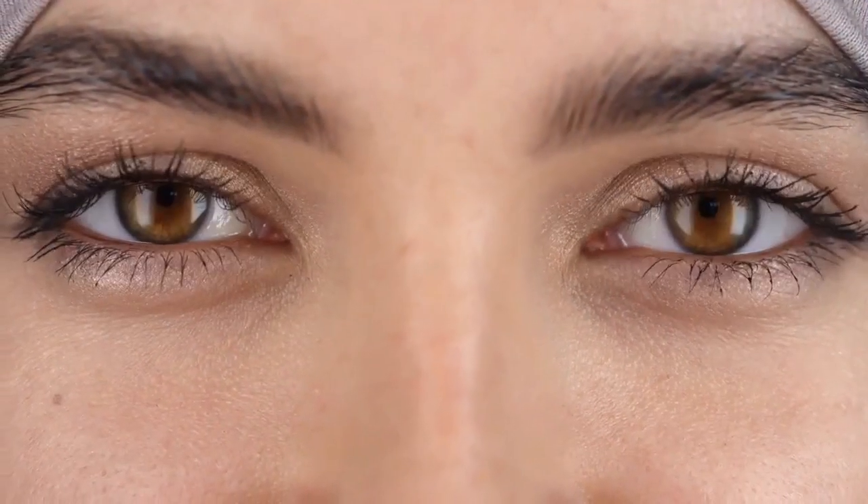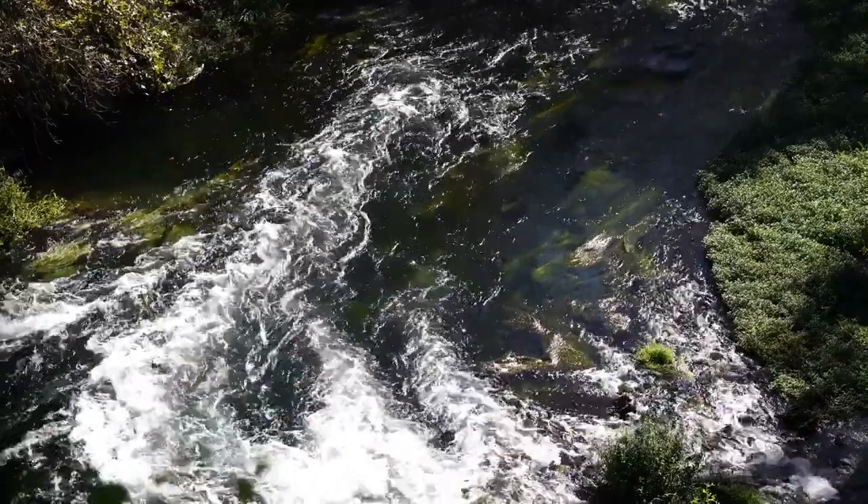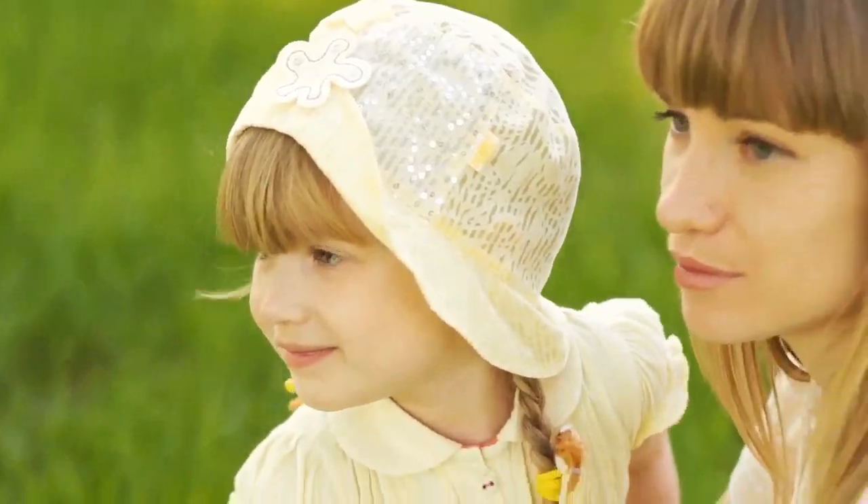It's fairly easy to identify an infected ear piercing. Symptoms may include: yellow, pus-like discharge; swelling; redness; ongoing pain or tenderness; and itching and burning.